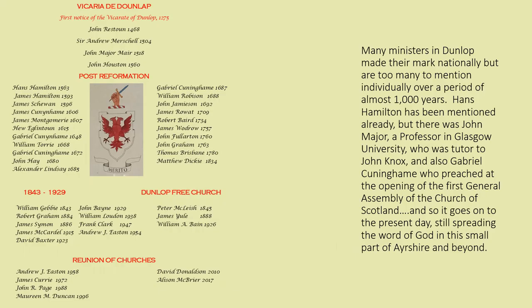Many ministers in Dunlop made their mark nationally, but there are too many to mention individually over a period of almost a thousand years. Hans Hamilton has been mentioned already, but there was John Major, a professor at Glasgow University who was tutor to John Knox, and also Gabriel Cunningham who preached at the opening of the First General Assembly of the Church of Scotland. And so it goes on to the present day, still spreading the word of God in this small part of Ayrshire and beyond.